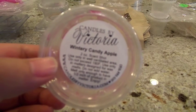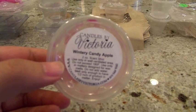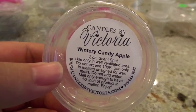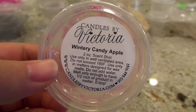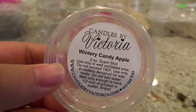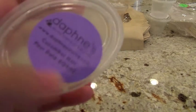I put this one in the 24-watt hot plate in my bedroom and it had a good throw, no issue there. It makes me feel nostalgic because when I first got into wax in the fall of 2013, Wintry Candy Apple was one of the first scents I came across. It just makes me think of the holidays — good performance, good piece of wax.